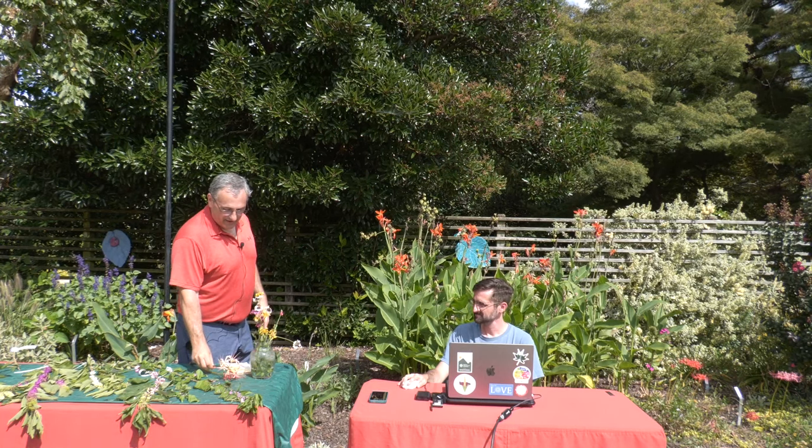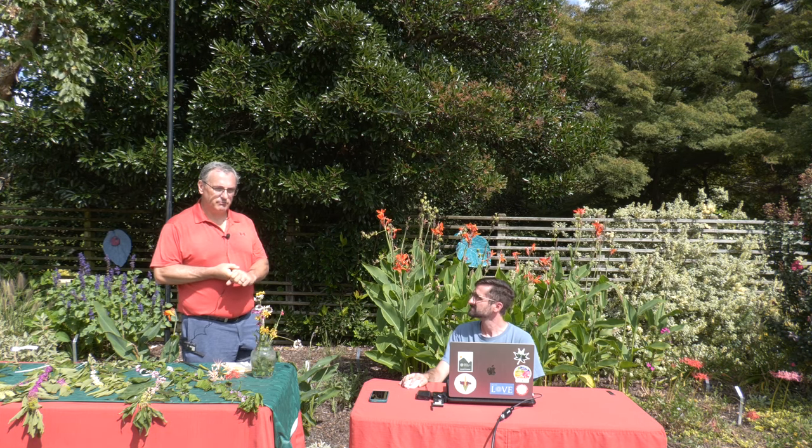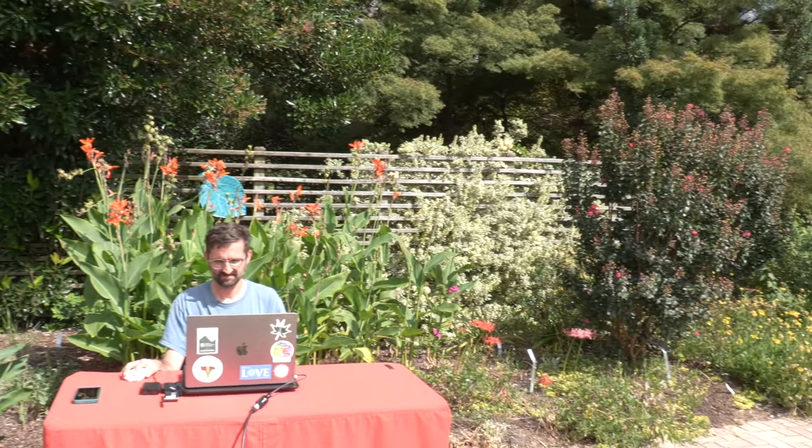Lycoris radiata has several common names: 'surprise lily' because it blooms before leafing out; 'hurricane lily' because it blooms during hurricane season in the Southeast; and 'naked ladies' because it blooms beautifully before its leaves appear. They do best in part sun — afternoon shade is ideal, though Tony Avent grows them in full sun for faster propagation. Full sun means more photons and faster increase, but for best flowering, part sun is preferred.